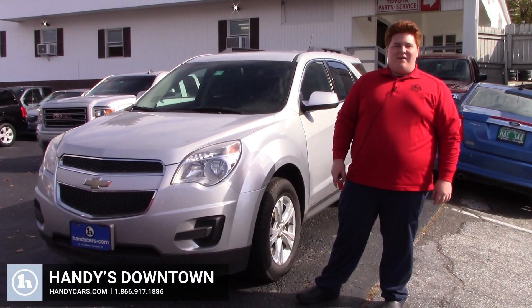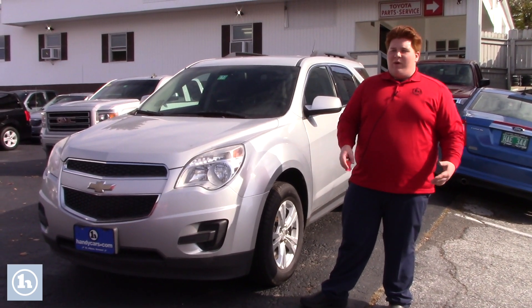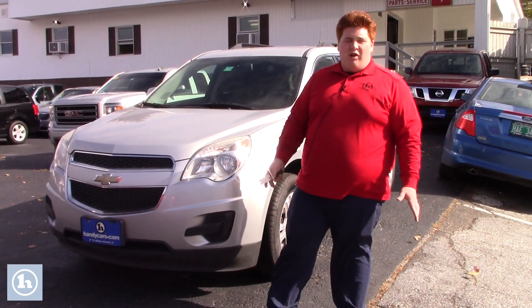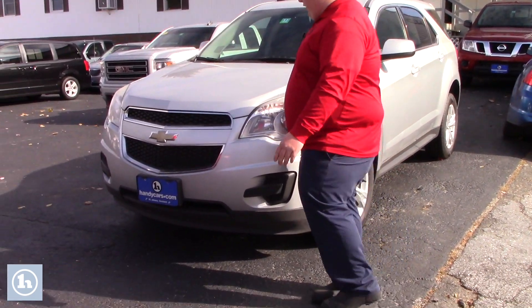Hey Cindy, Dakota here again from Handys. I know I showed you the 2013 Subaru Outback yesterday, I thought it was a really good option. Our 2011 Equinox came back from the body shop, just had some rough spots touched up, looks a lot better now. So I'm just going to give you a quick video on this, and if you just want to follow me around we'll take a look.